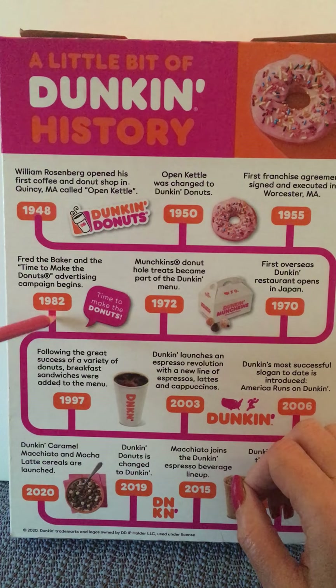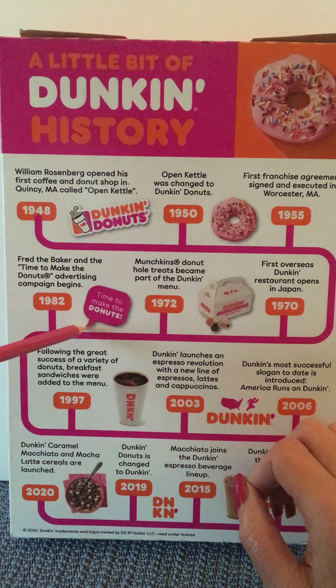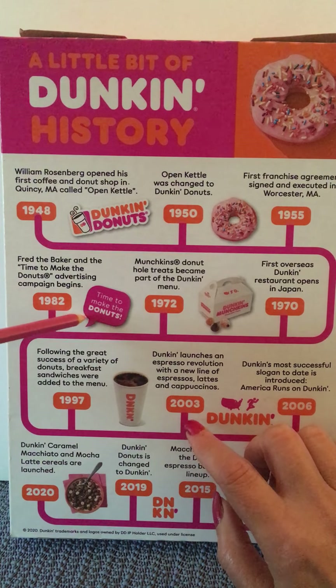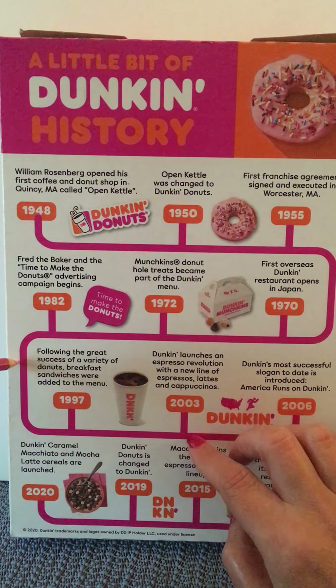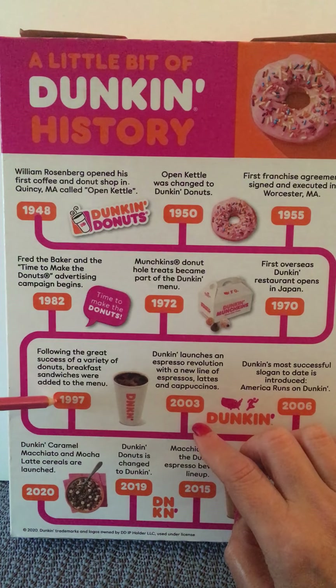If this is before your time, you can look on the internet — there are many videos that feature Fred the Baker and all the different commercials. It was a very, very popular campaign for many, many years. So we travel down our timeline and get to 1997.